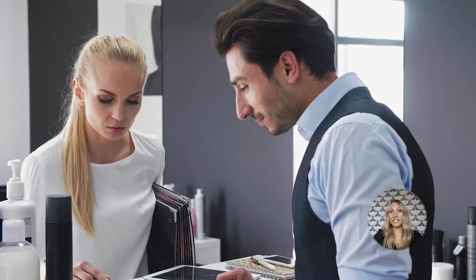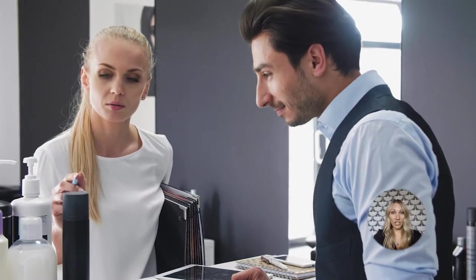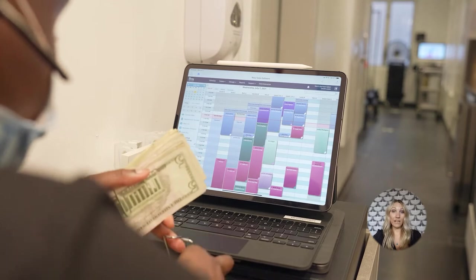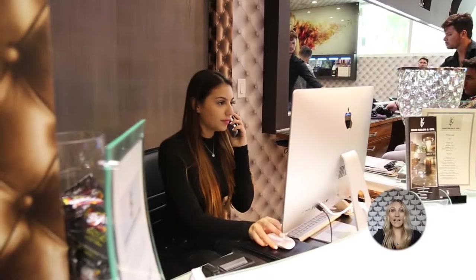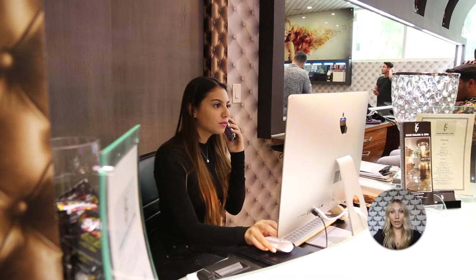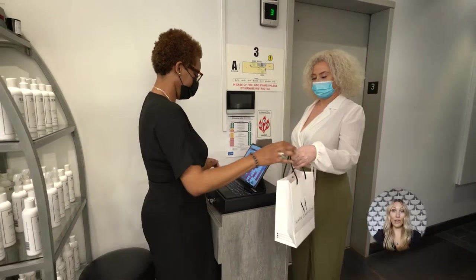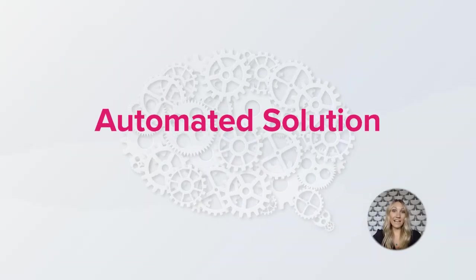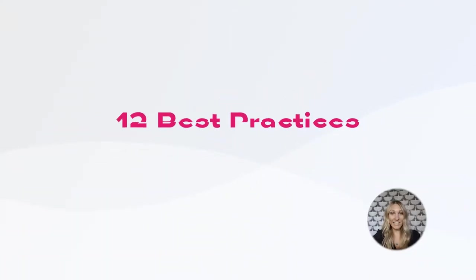First, look for daily, weekly, or monthly repetition in your salon's activities. Identify what you or your employees manually spend time doing that could be set up with some form of automation. Tasks like answering phones, booking or confirming appointments, taking payments, encouraging retail sales, and sending out thank-yous to new clients can all be automated using the right software. Here are 12 best practices to help you automate and save time using technology.